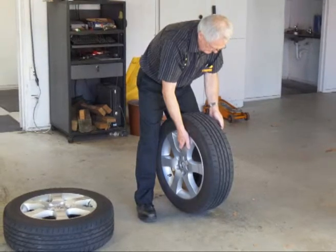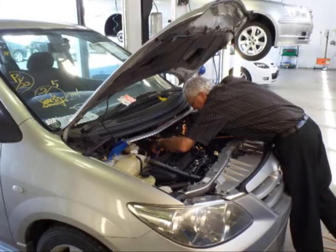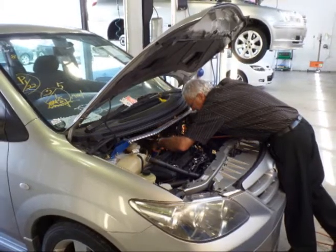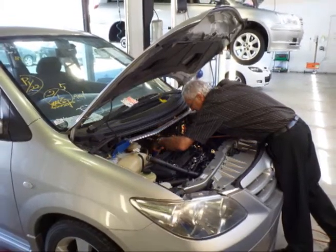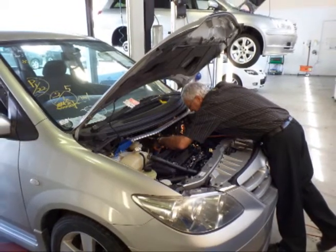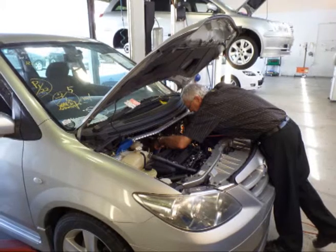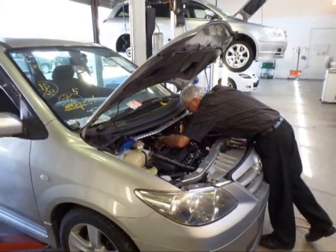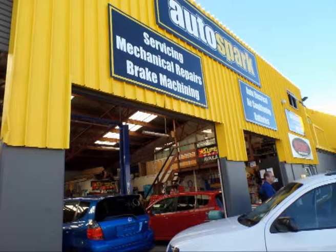The car also has a 43-point mechanical check by the AA to give you extra confidence when buying and giving us the confidence to back the car up with a comprehensive warranty. Once the car has been thoroughly checked — which takes between 4 and 5 hours — the AA advise us if any work is required and the vehicle is delivered to our preferred repairer Autospark on 11th Avenue.